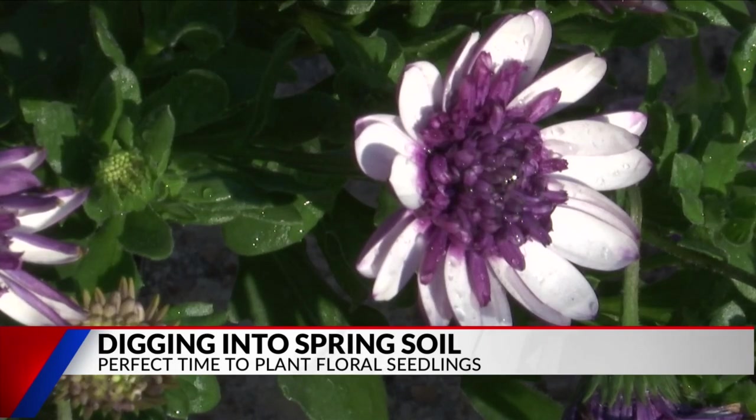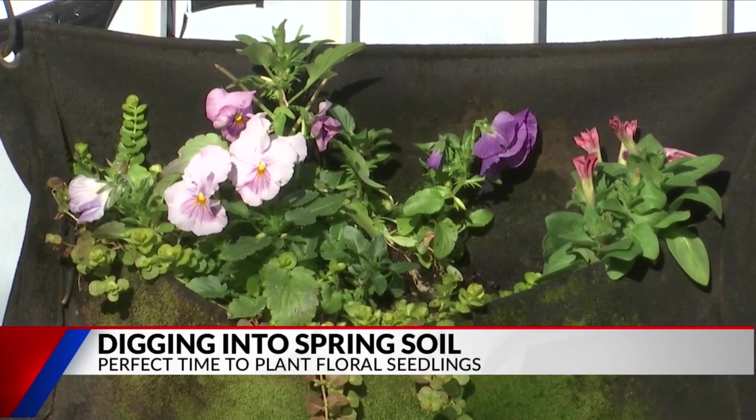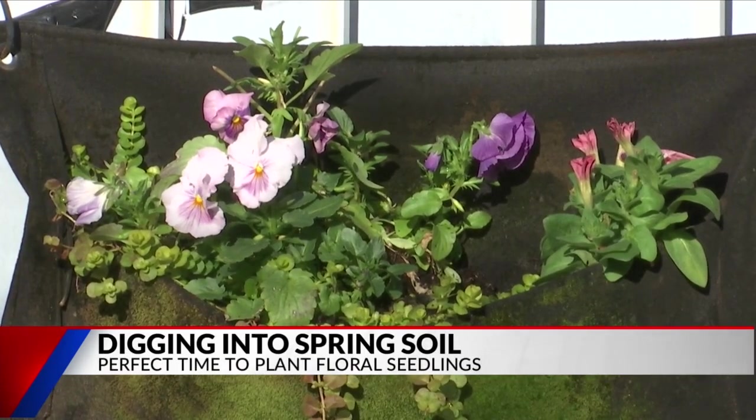Two of the options she says you can't go wrong with right now are the pin cushions and the African daisies. So there's a lot you can do right now to put in your color pots or just in a hanging basket — something that if we do get a little bit of cold, it's easy to cover up.